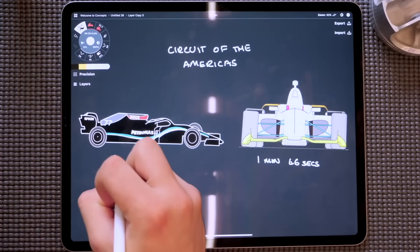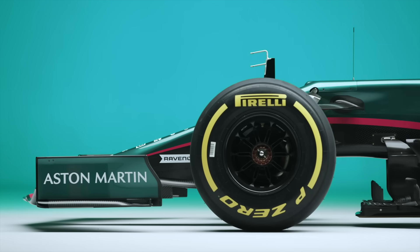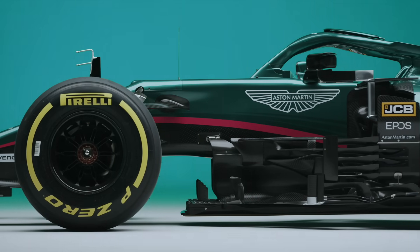Formula 1 may have beaten IndyCar on a circuit, but what would happen if the roles were reversed and they raced on an oval? Click here to find out. Thank you very much for watching and we'll catch you in the next one.